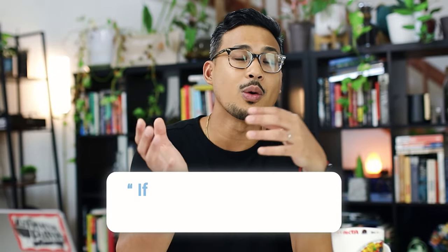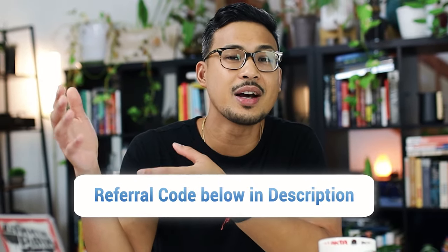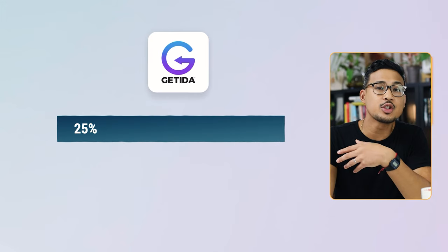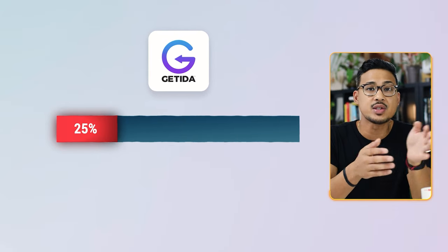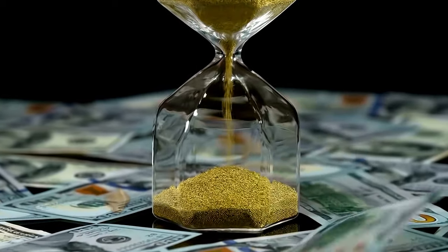As business owners we already do a lot — packing, shipping, sourcing products. The last thing you want is to spend more time on reimbursements or lost inventory tracking. Getida is a hands-off experience; if they don't find anything, they don't get paid. Using my referral code below saves you your first $400 that Getida finds, then after that Getida takes 25% of any reimbursements found. All in all it saves you significant time going back and forth with seller support.